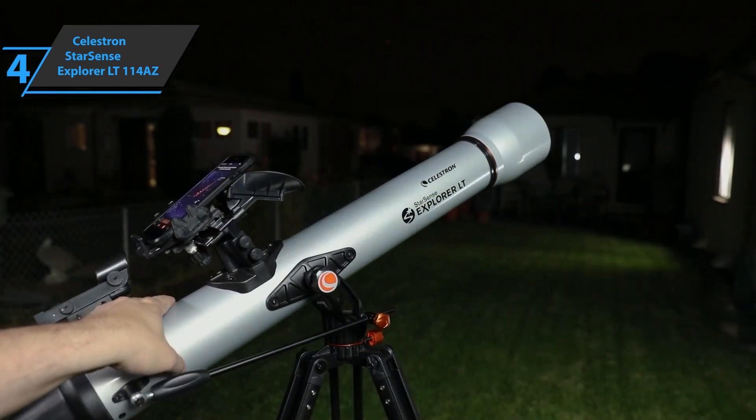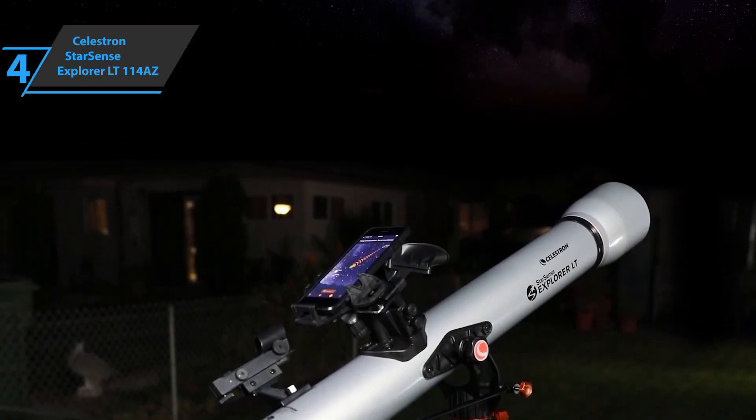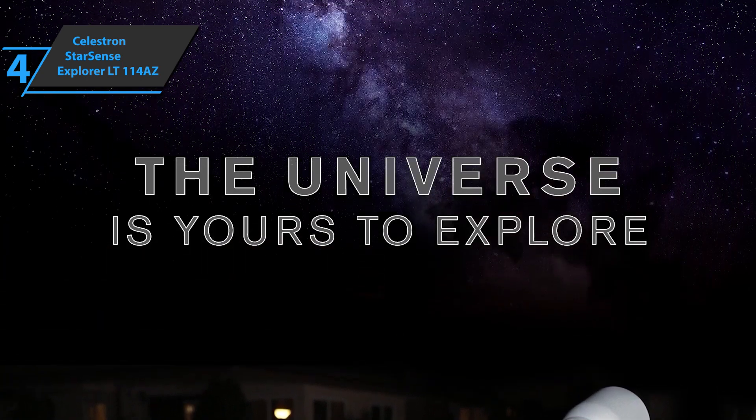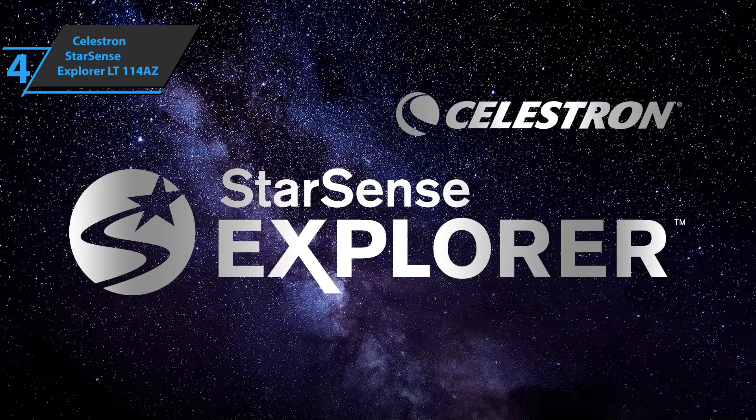The Celestron StarSense Explorer LT114AZ is the most affordable telescope in the Celestron StarSense range. This StarSense model is great and has a respectable performance with the moon and planets. For the listed price, you can't beat this one.